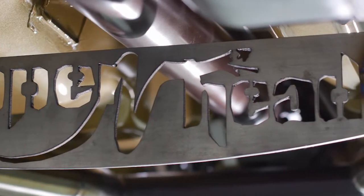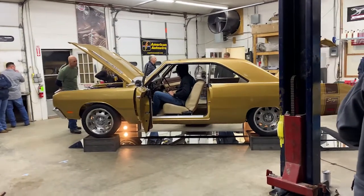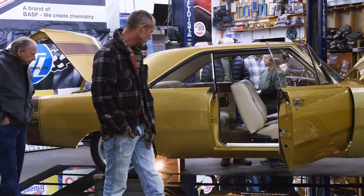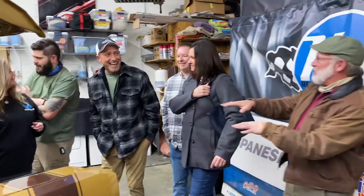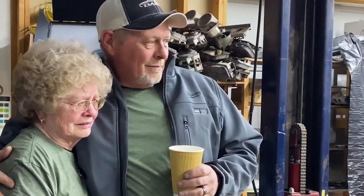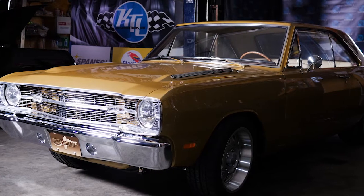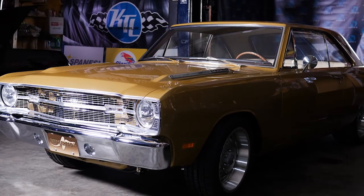I think he would be thoroughly impressed with everything. The biggest thing to me is that he doesn't get to see it, but it's his design — that's his legacy. We're getting ready to burn the tires off of it. My husband would be proud of it. That would be his dream.